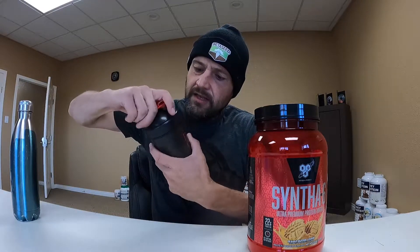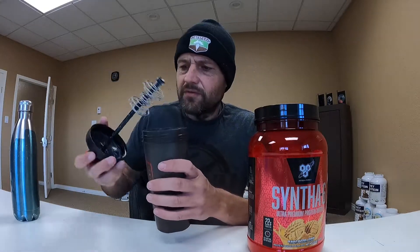I feel like I have to go on a diet after drinking this — way too many calories. Let's give it a quick shake and we'll see how well it dissolves. For that amount of calories, this stuff better taste like an absolute dream.